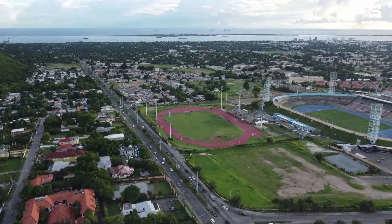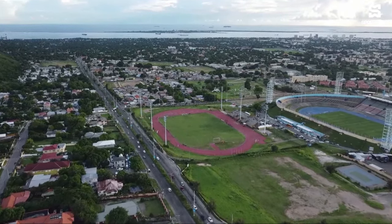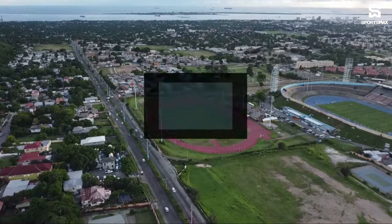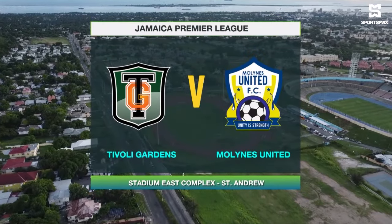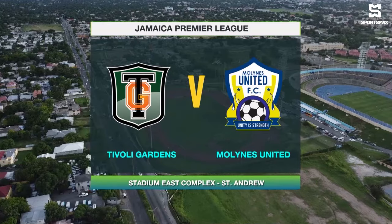Hello and welcome to the National Stadium East Field as we prepare for a Sunday afternoon of football. We're looking forward as usual every weekend to the Ray Neville Jamaica Premier League, looking at Tivoli Gardens battling Mullines United this afternoon here at the Independence Park Complex. Tivoli Gardens in third spot.